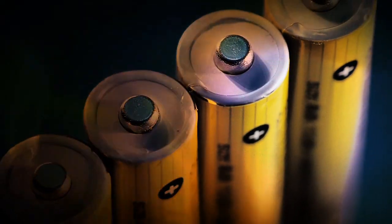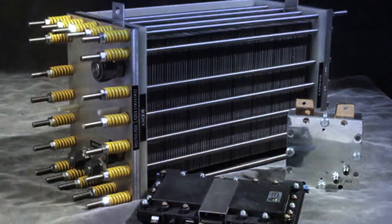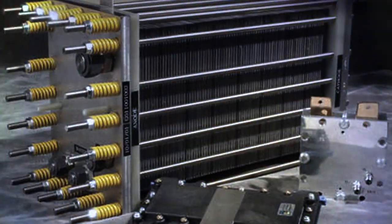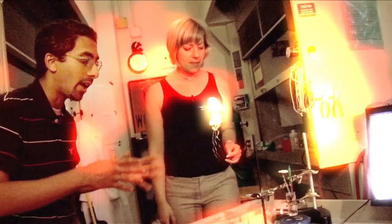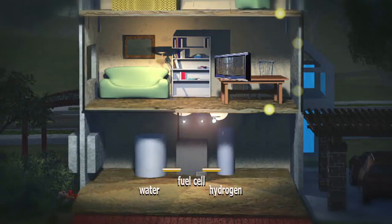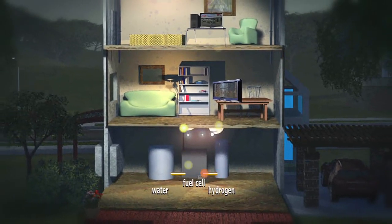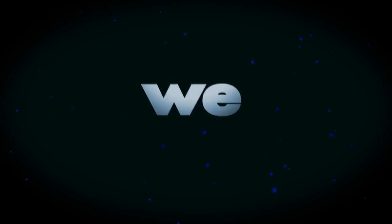Fuel cells are sort of like batteries, except that as long as we keep adding hydrogen, the cells will never run down or need to be recharged. What we're ultimately trying to do is figure out ways to have energy come from the house — to have your house be a power plant and the source of all the fuel you need to run your life.